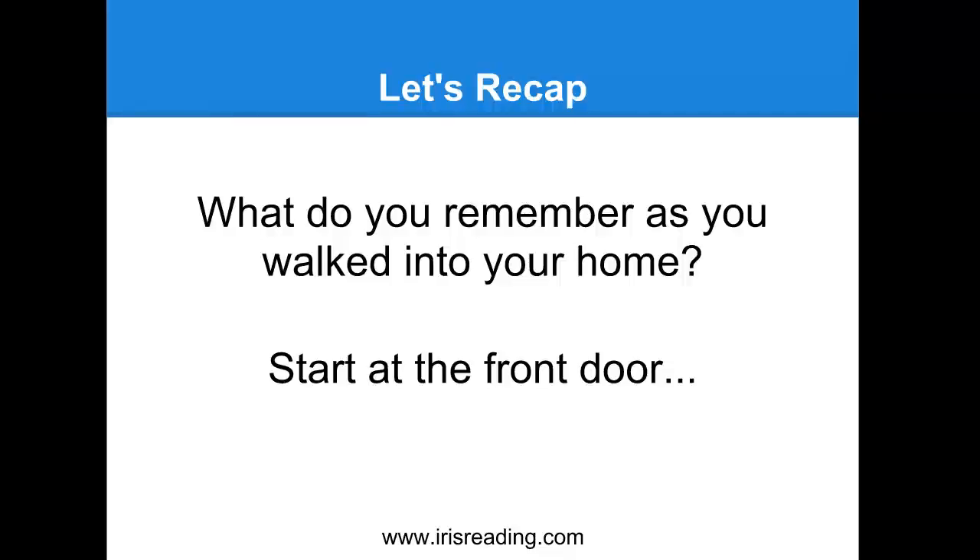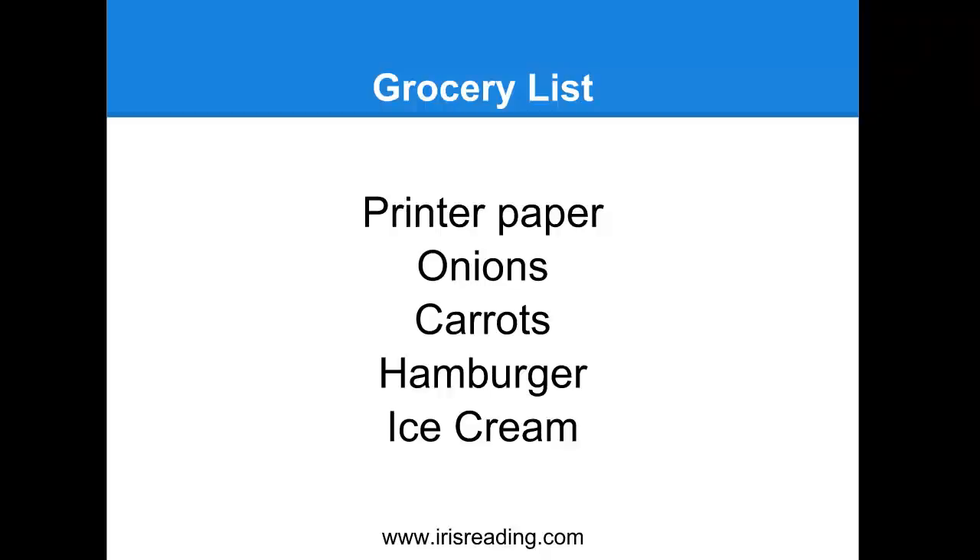Here's that grocery list again. We could expand this easily to 20 or more items. Keep in mind, we only entered the house, went through the hallway, and went into the living room - that's only three locations. How many other locations do you have in your home? You can count the bathrooms, bedrooms, the kitchen, the basement, the attic, or any other areas outside your home. Maybe you have a patio, a yard, or a garage - all of those areas can be used as part of your memory palace.